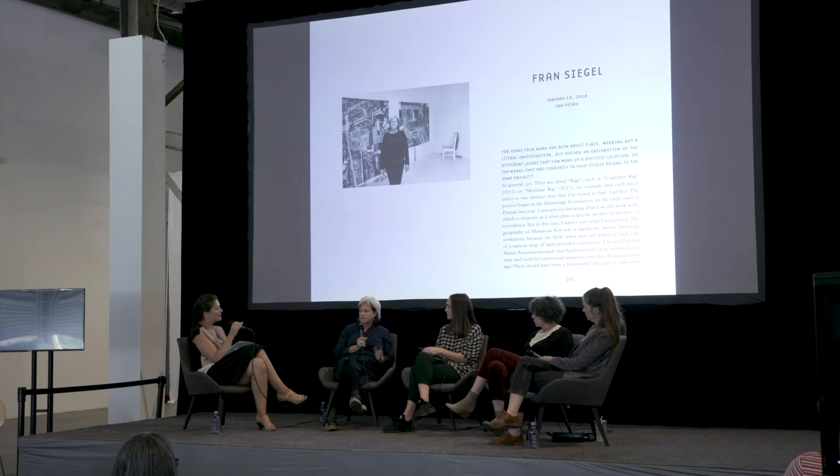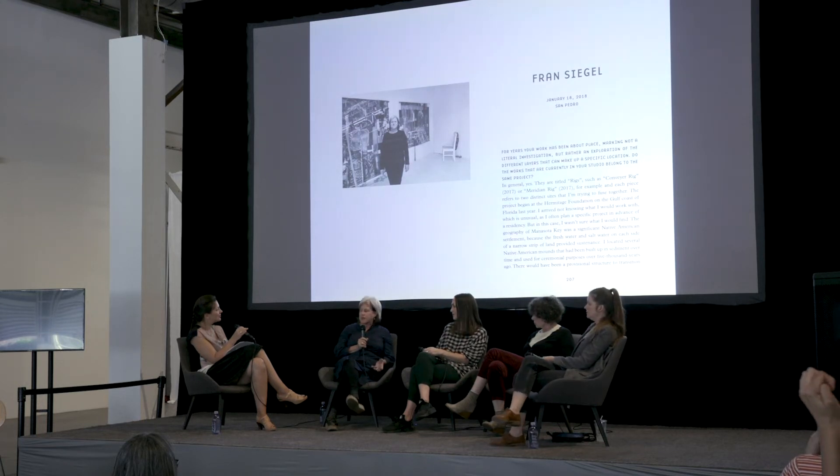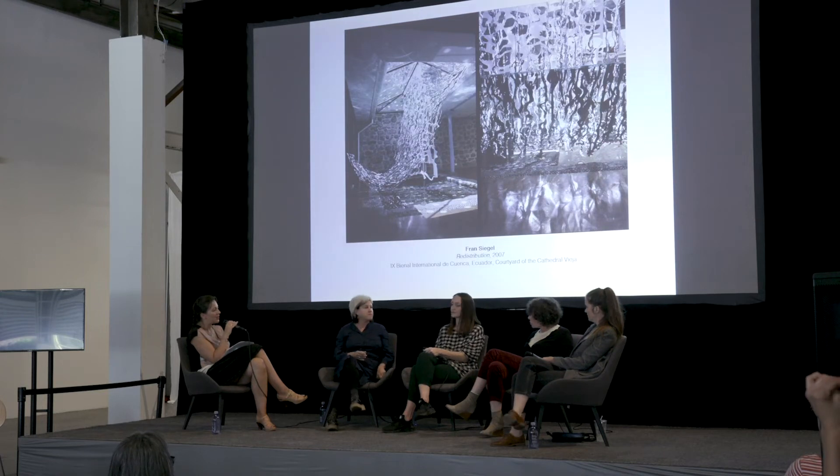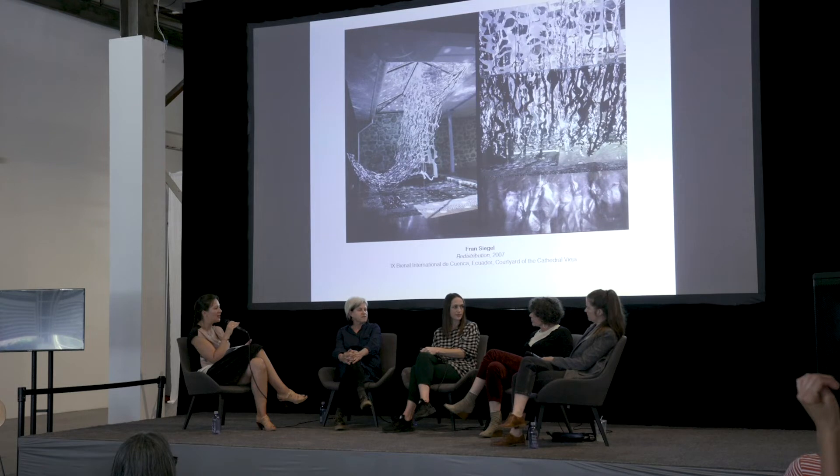Somebody recently made a film of my process, and I think that is maybe the most interesting — because it talks about the way of making the work as opposed to even what it is you're looking at, and why it's there. Diana, how do you think about archiving? Especially since you had a mid-career survey, which is a particular milestone.